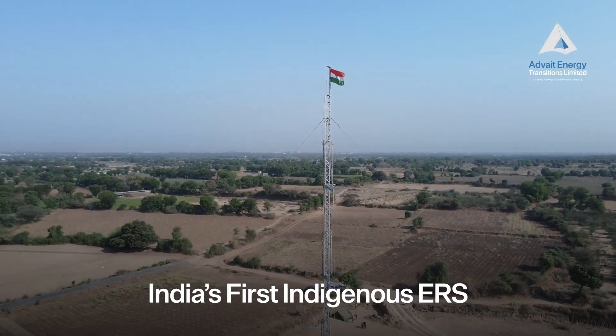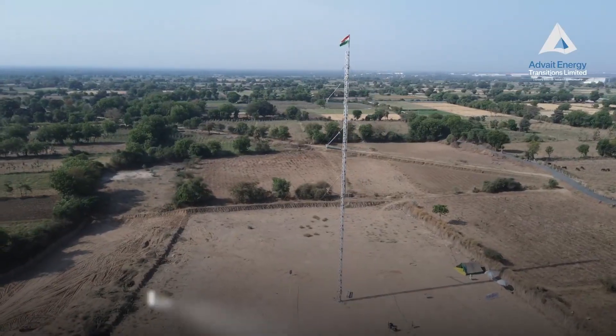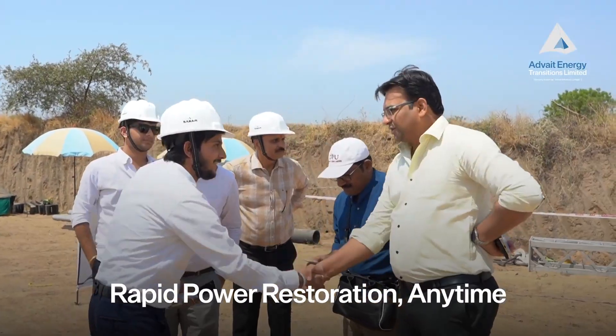Presenting India's first indigenously developed emergency restoration system, ERS — designed for rapid restoration when every minute matters.